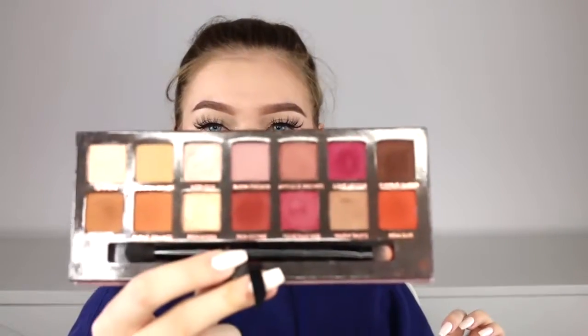My next favorite is the Modern Renaissance palette from Anastasia. This palette is like my favorite because it has everything I pretty much need — these are all my go-to shadows and there's not one shadow in here I don't use. As you can tell, this palette is pretty beat up because I use it all the time and take it when I travel. It's all warm berry tones which are definitely my favorite. The formulation is really nice — all the colors are super intensely pigmented and buttery. The texture of these shadows is something else.